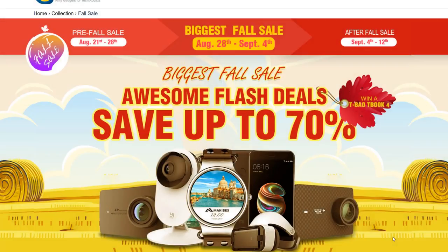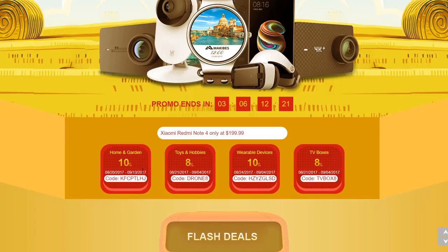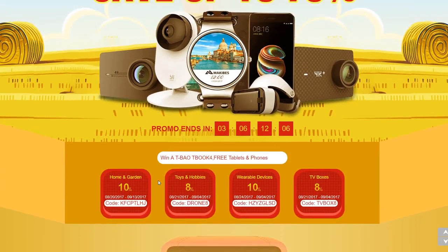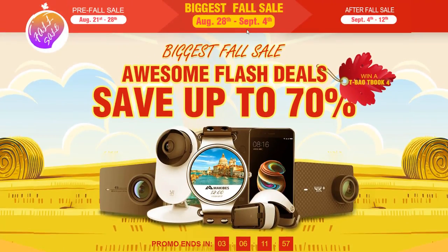GeekBuying has another big sale on for autumn — the biggest fall sale — with awesome flash deals where you can save up to 70 percent. There are also coupon codes where you can save anywhere between 8 and 10 percent off different types of products. The category and savings are shown just above each code. These are valid until the end of the biggest fall sale on the 4th of September. The sale runs from the 28th of August to the 4th of September, so be fast.